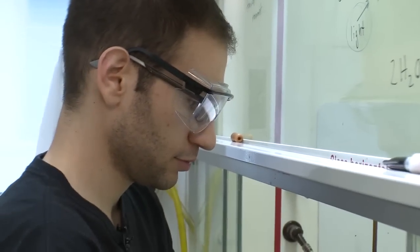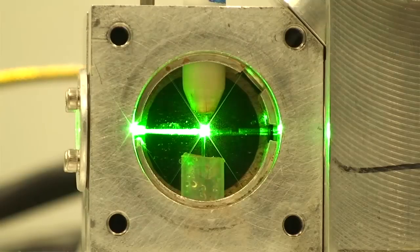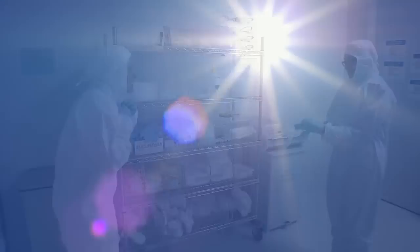In all, the ANSWER team members face uncertainty, but have faith in science and themselves as they search for the answer.